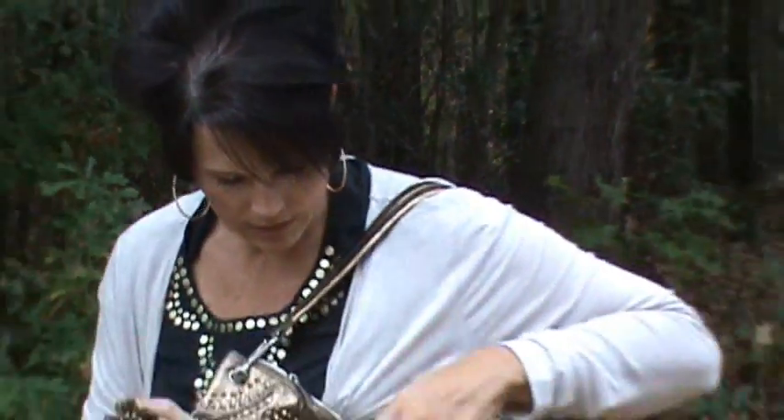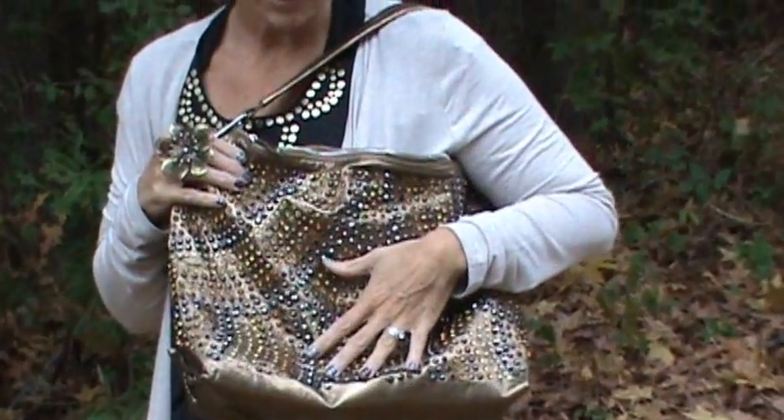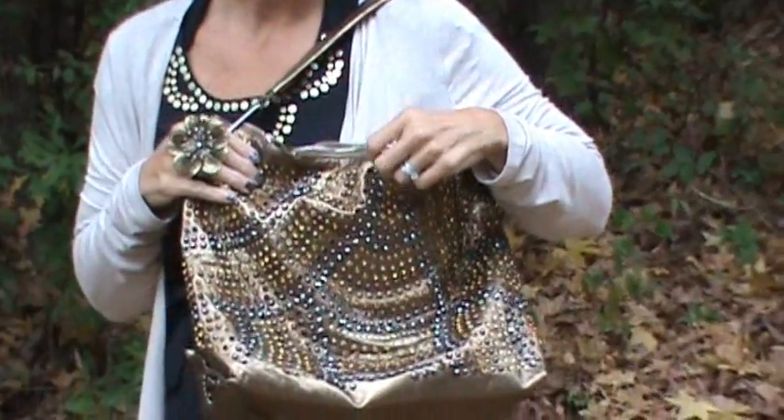My blinged-out bag we got at the beach. It was like a regular hundred-something dollar bag — I think I got it for $50. So this is the first time I've carried it.